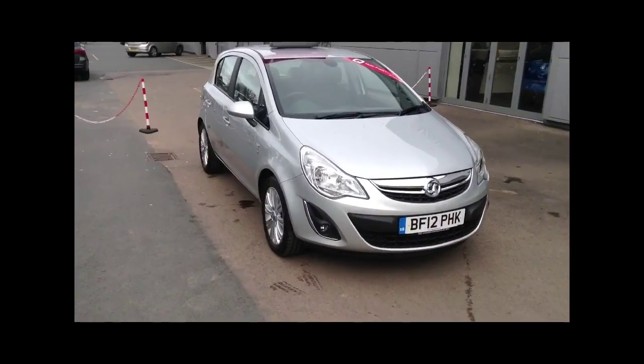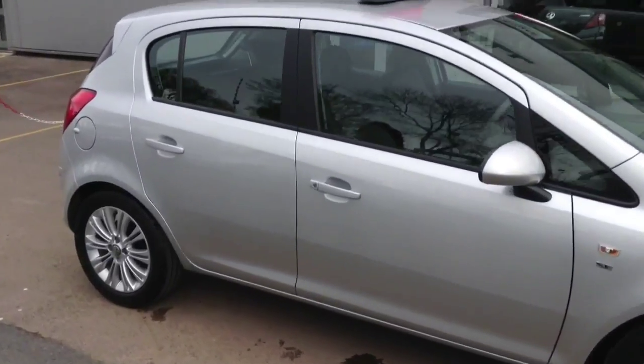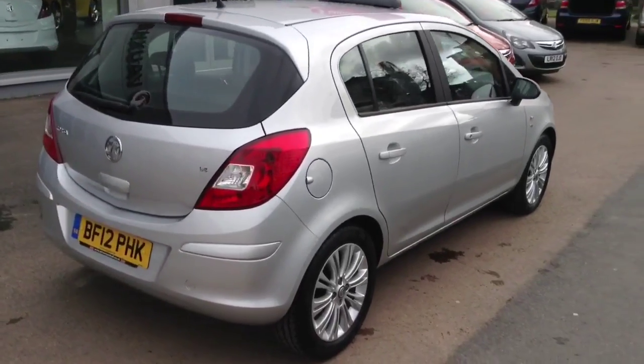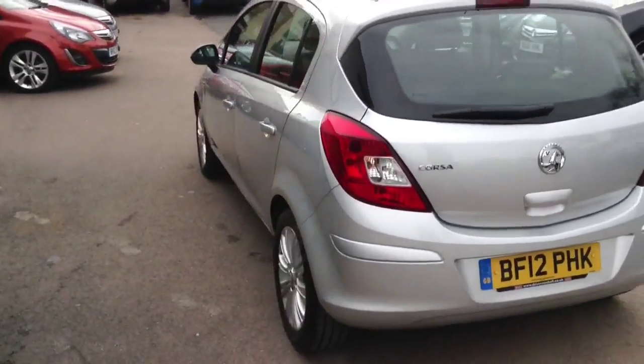Hi and welcome to Bayless. Today we're presenting to you this wonderful example of a 5-door Corsa 1.4 petrol manual SE model, finished in the ever popular Sovereign Silver metallic paint, coupled with the darker interior.